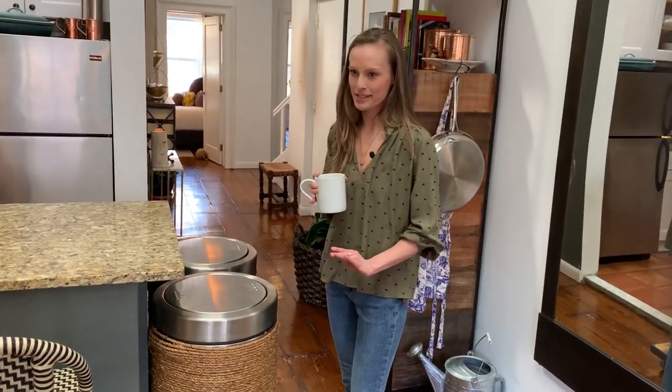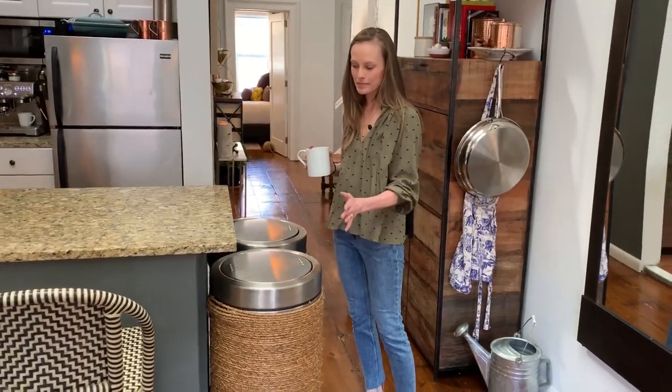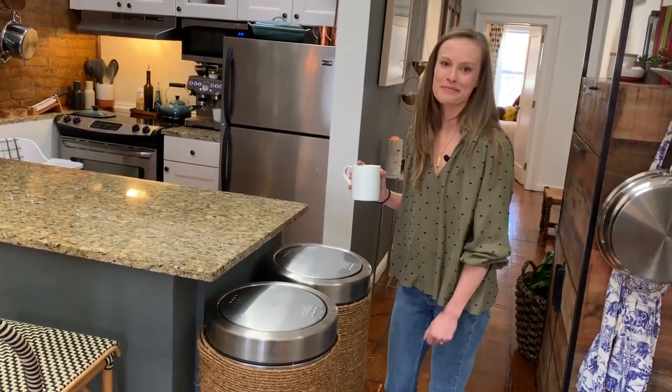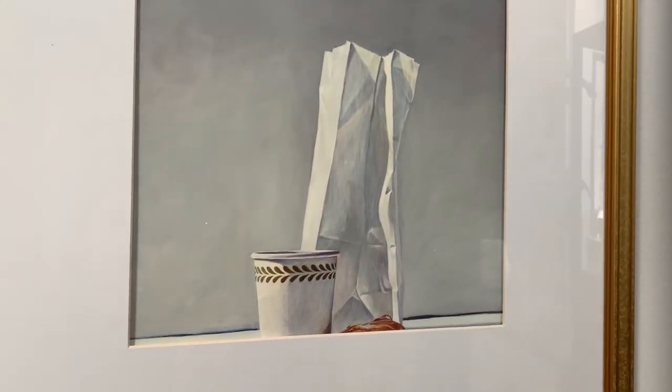These trash cans draw a lot of attention, which was kind of the opposite effect I wanted. They're kind of an eyesore because when you walk in the front door you see them. So to make them less of an eyesore, I wrapped them in this rope — another example of me just getting creative.